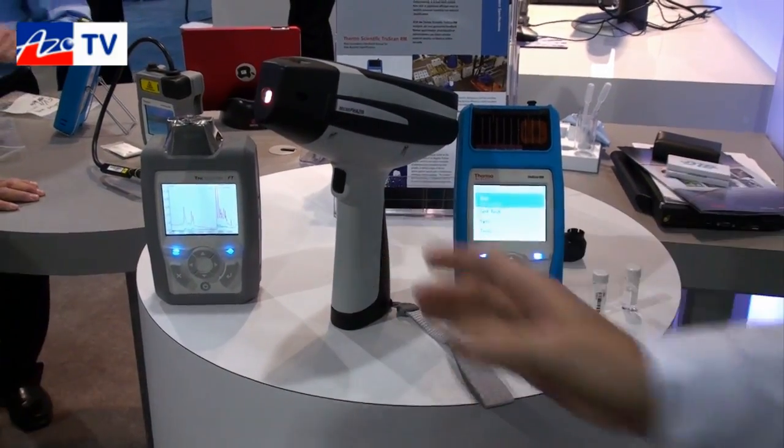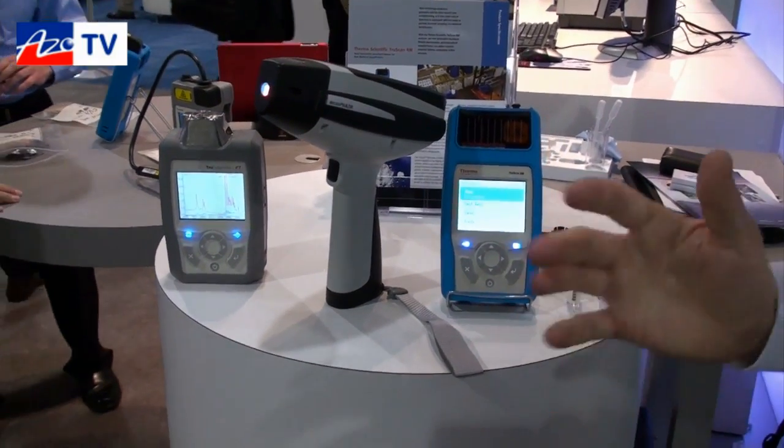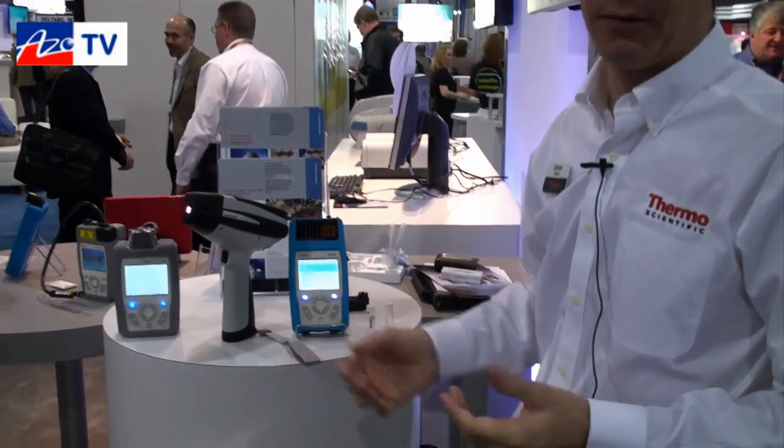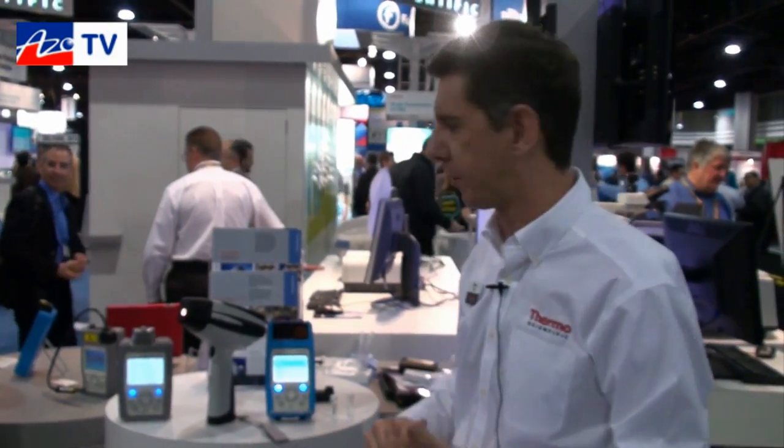The reason we have these various instruments is fairly simple — we focus on end-user markets and applications. We started with safety and security, which is military, fire, police, narcotics, and customs. We're really looking for explosives, precursors, chemical weapons, and weapons of mass destruction.